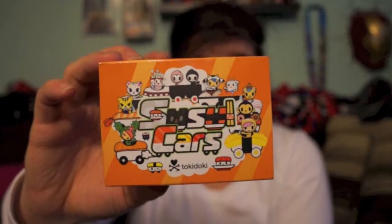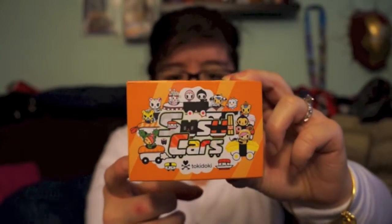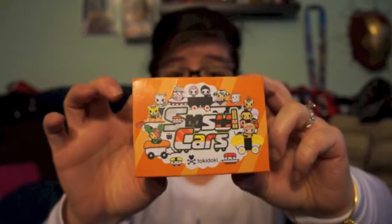We also got two of the new Sushi Cars — how cool are these! I found these at a store called Box Lunch, which is kind of like Hot Topic. They're $8.90 apiece, a little cheaper than Hot Topic. These are super cool and I can't wait to open them. We have two different colored sushi cars — one orange and one yellow.